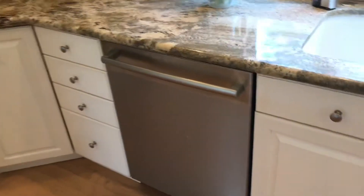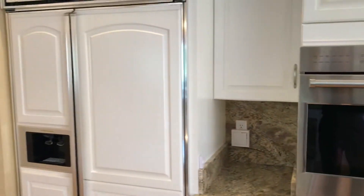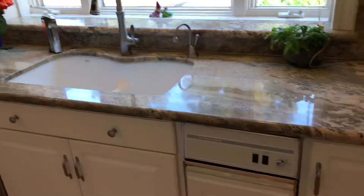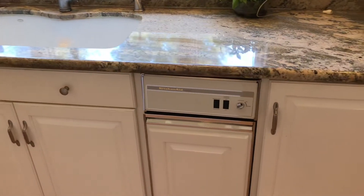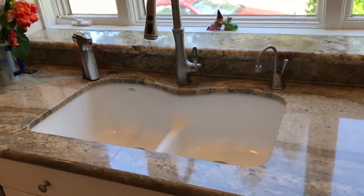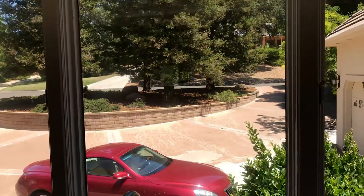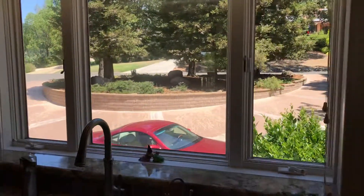Also top of the line: a Bosch dishwasher, a couple of KitchenAid built-in refrigerators, and a built-in compactor. There's a Kohler sink — shallow basin, double sink — overlooking the exterior. Lovely look.